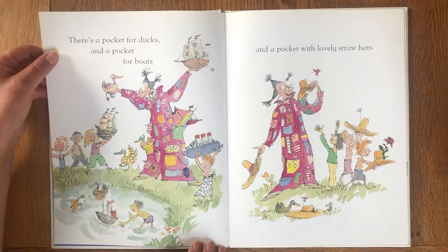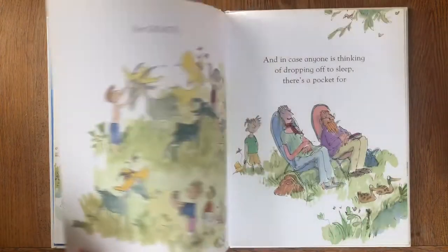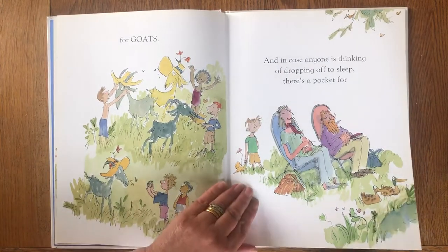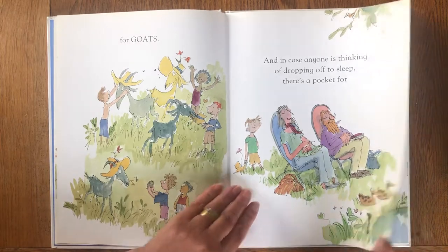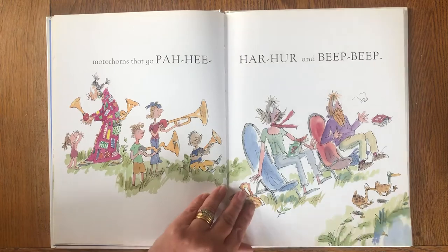There's a pocket for ducks and a pocket for boats and a pocket with lovely straw hats for goats. And in case anyone is thinking of dropping off to sleep there's a pocket for motorhorns that go pa-hee, ha-ha, beep beep.